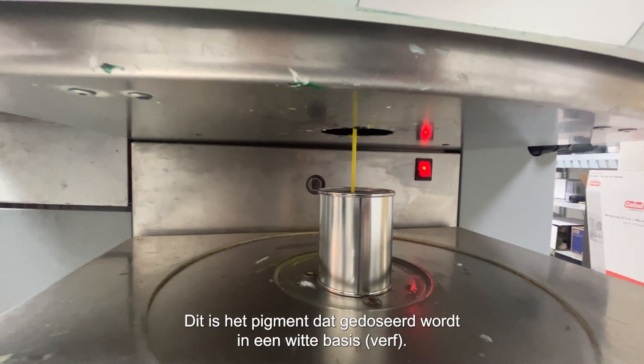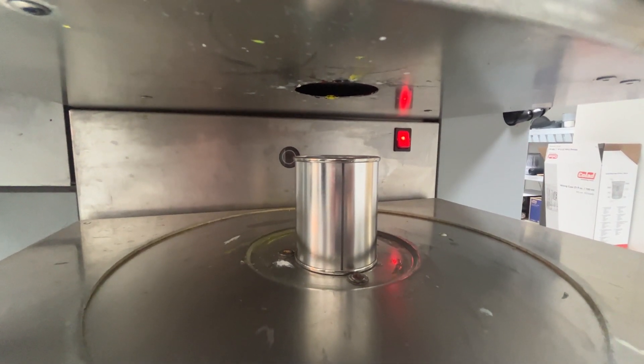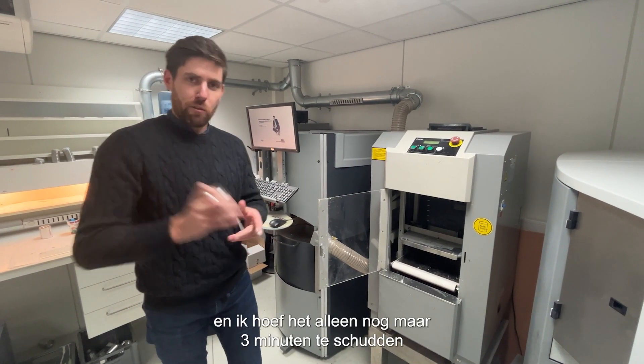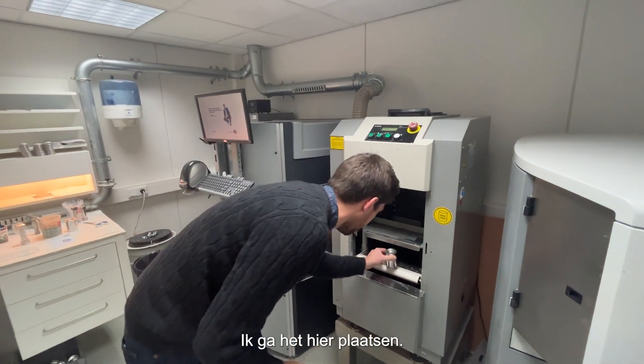Let me explain what's happening — this is the pigment being dosed into a white base. I've got my colour here and I just need to shake it for three minutes, but I'm not going to do that by hand — I'm going to put it in the machine.